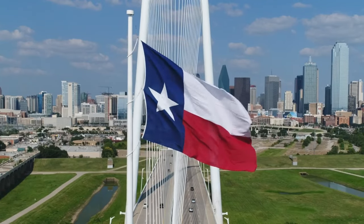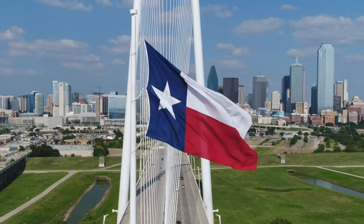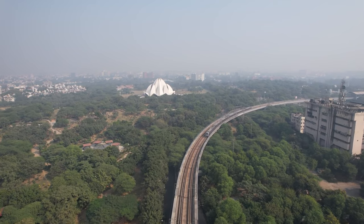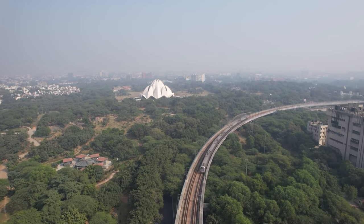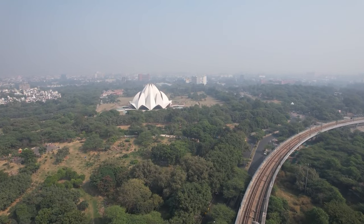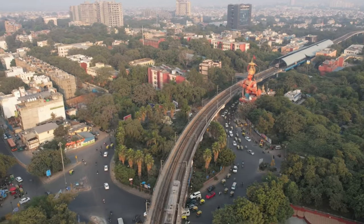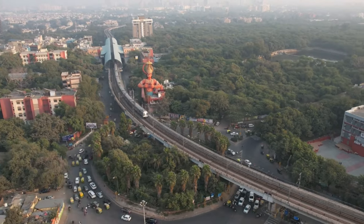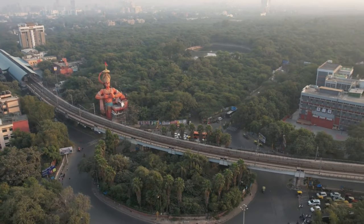We'll start with some of Temple's best cultural and historical sites. The Temple Railroad and Heritage Museum is a must-see, with fascinating exhibits detailing the significance of the railroad system to the city's growth and development over the past century. You'll find historical railcars, artifacts, and displays bringing Temple's railroad heritage to life.